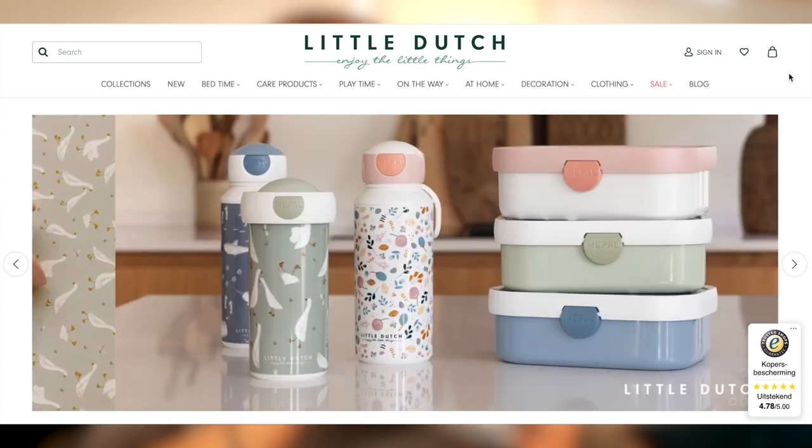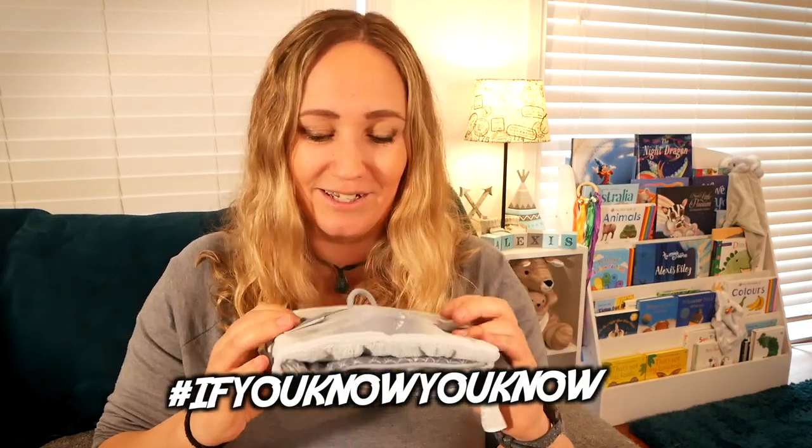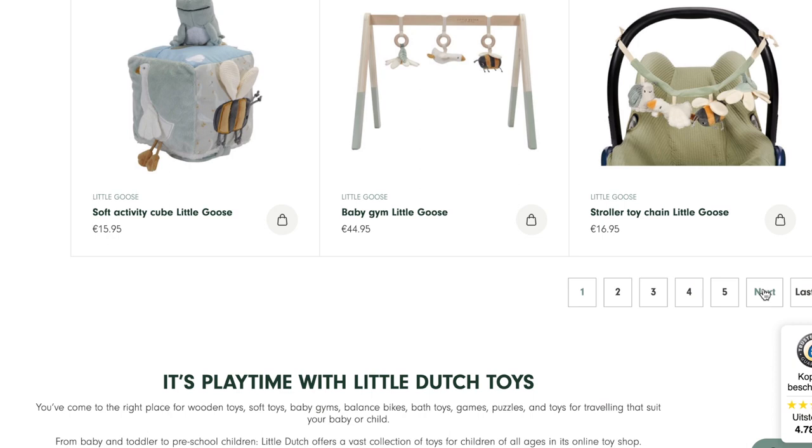As she's got a bit older we've progressed on to some really fun cloth books. This one is one of our favourites - it was given to us as a gift. The brand is Little Dutch and it has lots of crinkle, mirrors, little flaps. It keeps her really entertained. I'll put a link for this but I'm pretty sure you can't get it shipped to the UK or Australia at the moment, which is really frustrating. I'm hoping they open up their shipping again soon.